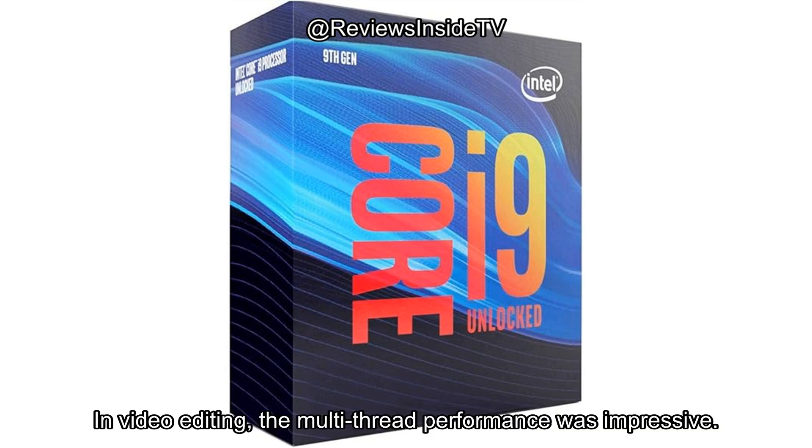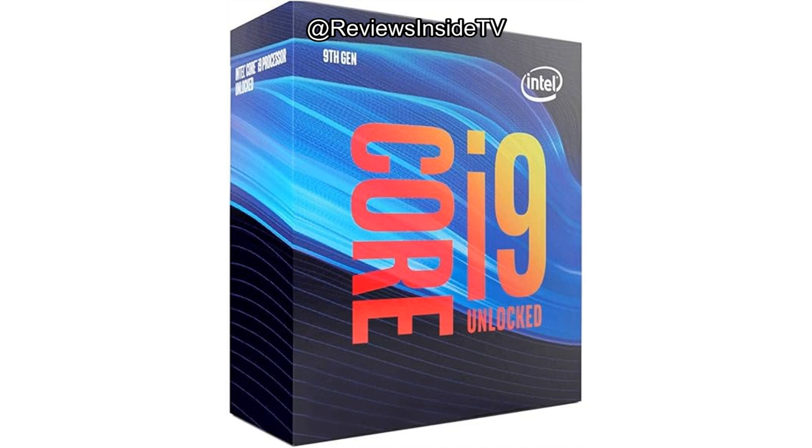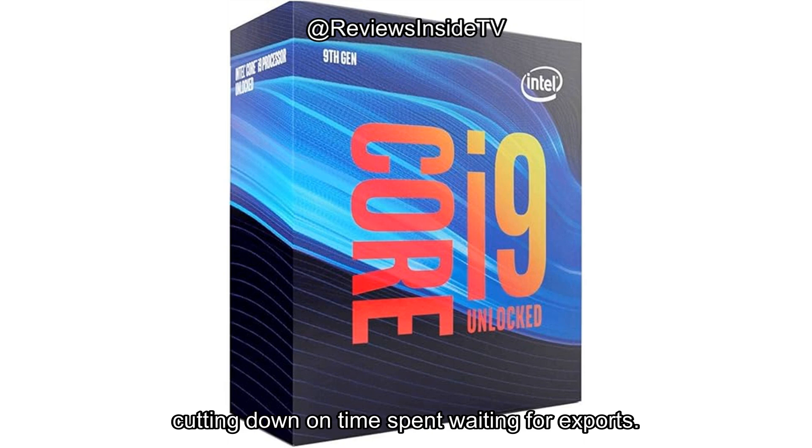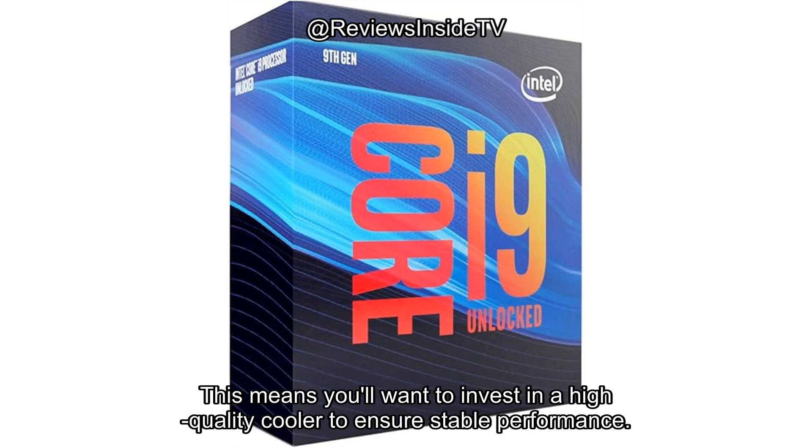In video editing, the multi-thread performance was impressive. Rendering 4K footage was quick and efficient, cutting down on time spent waiting for exports. However, while the i9-9900K is incredibly fast, it does generate quite a bit of heat, especially under load. This means you'll want to invest in a high-quality cooler to ensure stable performance.